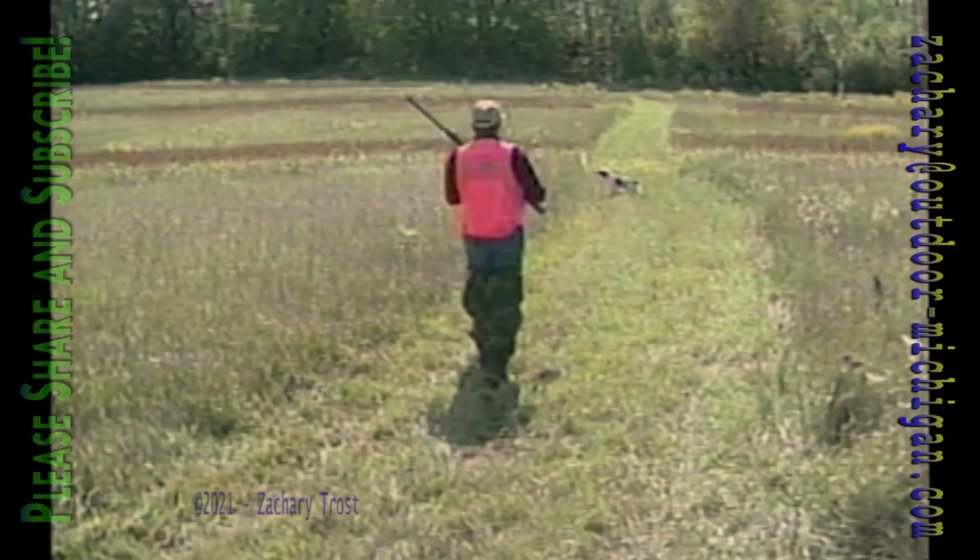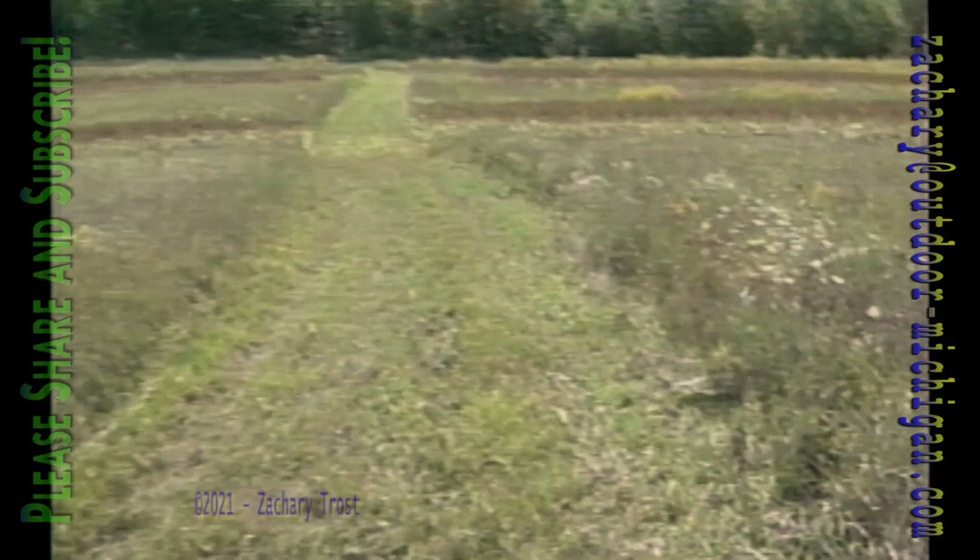Humphrey was just on point right there, but the bird moved and he lost the strong scent so he moved on too. Brittanys are small dogs but when they're in good condition they cover a lot of territory. Humphrey locks up on a solid point — rock solid. There's a chukar right in front of us, a chukar partridge, a popular game farm bird.